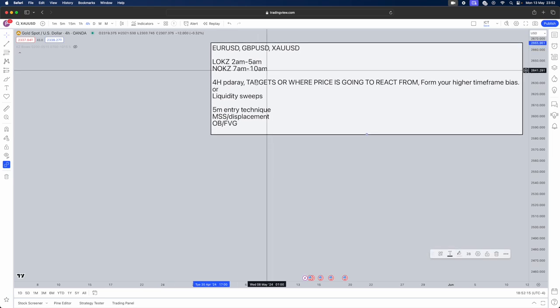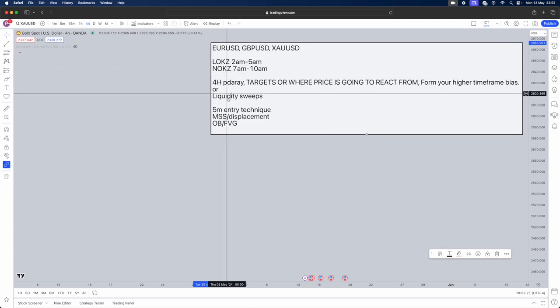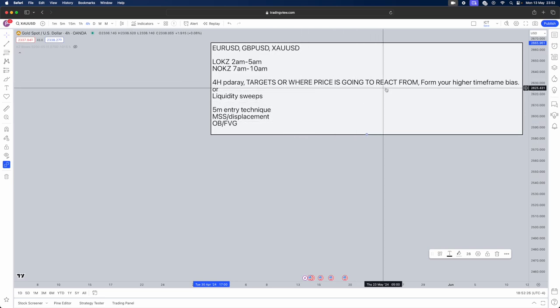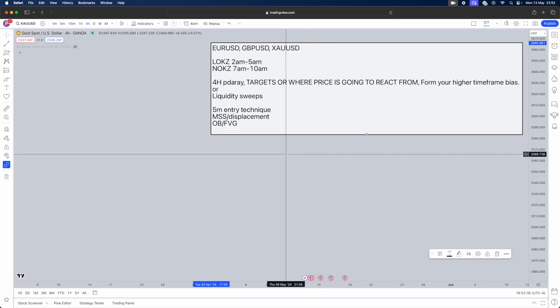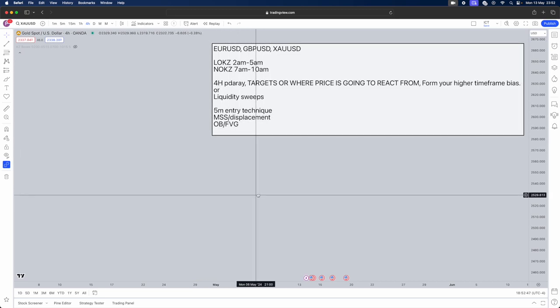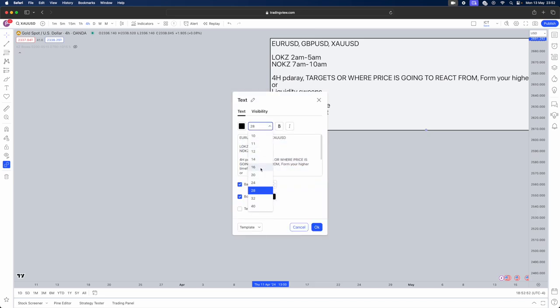To summarize the strategy: it works on EUR/USD, GBP/USD, and Gold. Trade during the London or New York Kill Zone. Use a four-hour PD array for targets and higher timeframe bias, or use liquidity sweeps as the simpler alternative. Then on the five-minute timeframe, look for a market structure shift coupled with displacement, and use an order block or fair value gap as your entry execution model.